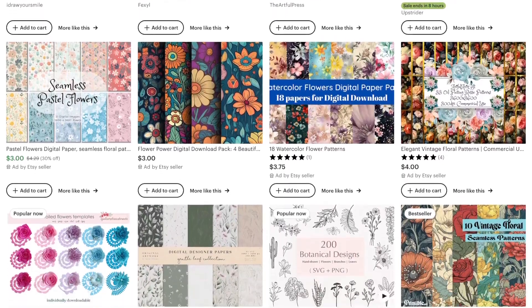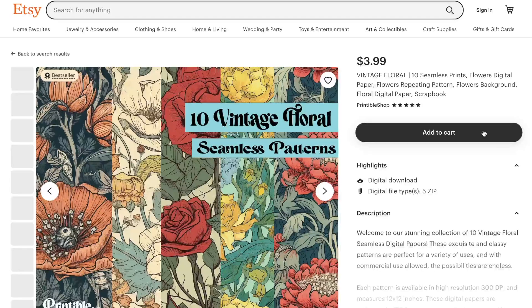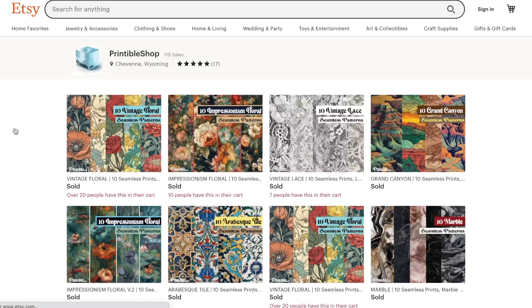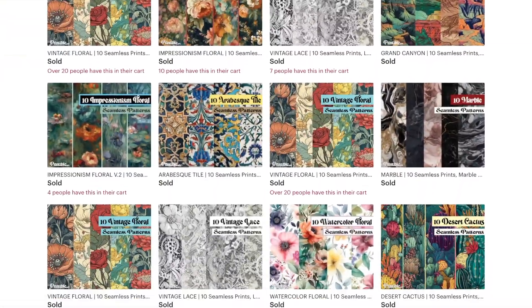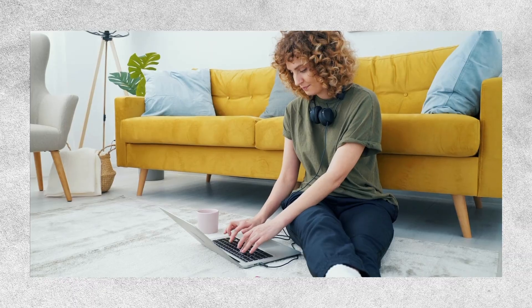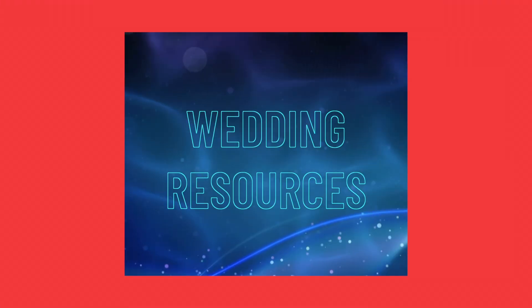You'll notice in this video that I talk about Etsy a lot. That's because it's a great place to see what kinds of products are selling well. By looking at the sales history, we can get an idea of what people like and what they're willing to buy. So that brings us to idea number two, which targets the Etsy demographic almost perfectly: selling wedding resources.